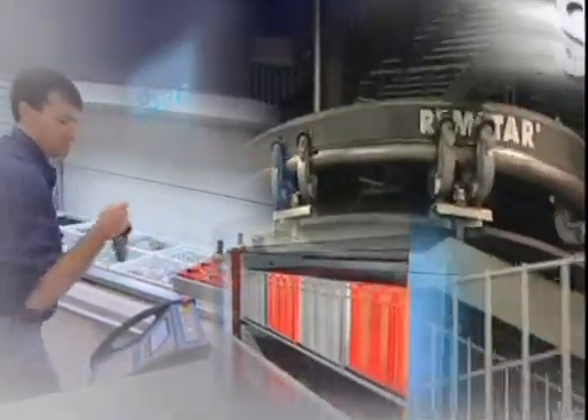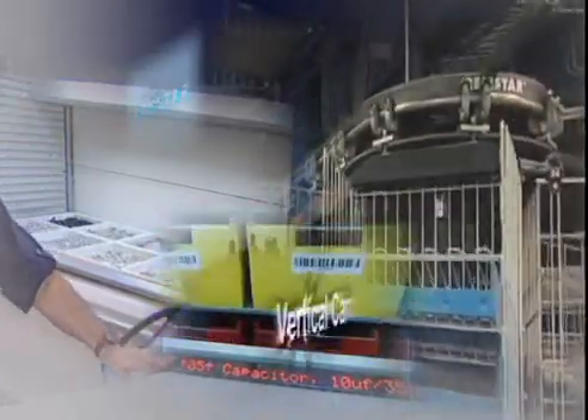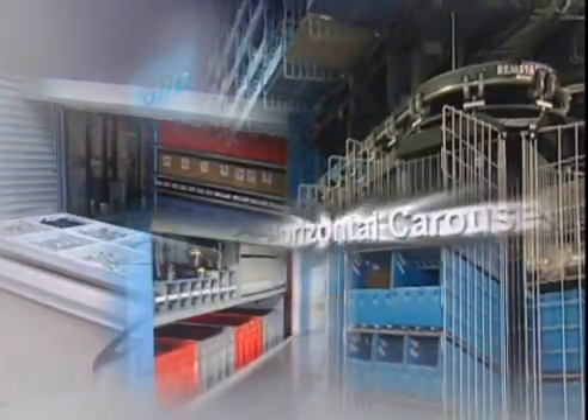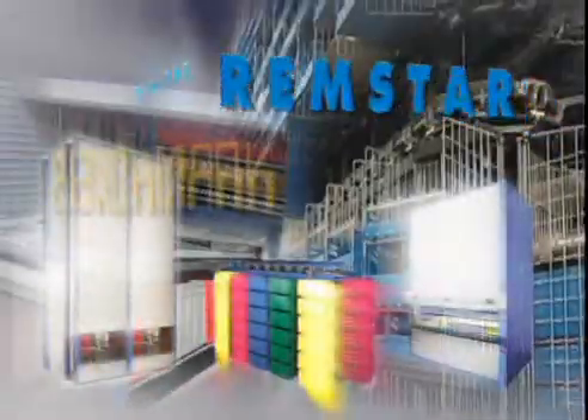Remstar Video Benchmark Briefings are a series of video presentations illustrating how industry leaders have integrated simple automation to improve their facility's performance.